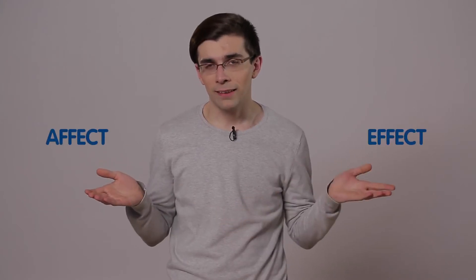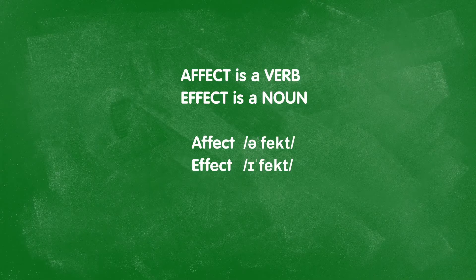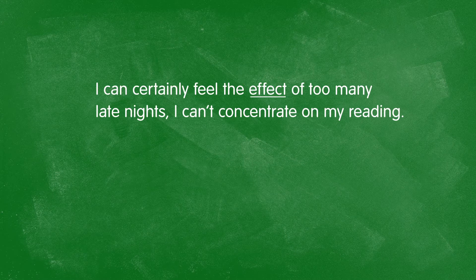The next pair of words is very, very difficult, even for many native speakers: affect and effect. The main difference is that affect with an A is a verb, and effect with an E is a noun. There is a very slight difference in the way these two words are pronounced. Effect, as a noun, is a change or the result of a change that somebody or something causes in someone or something else. For example, I can certainly feel the effect of too many late nights — I can't concentrate on my reading.